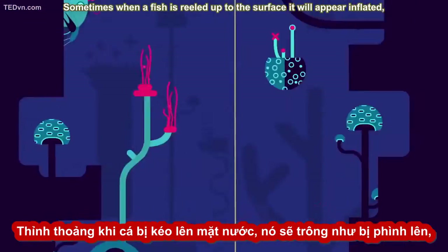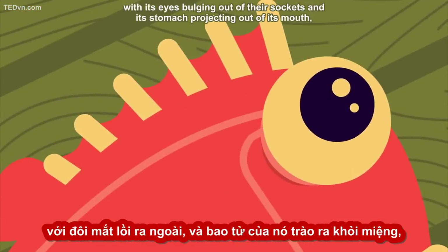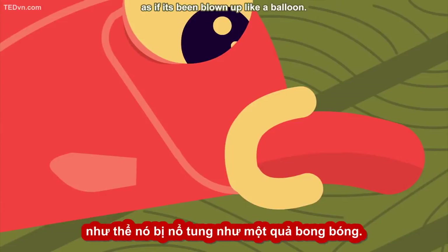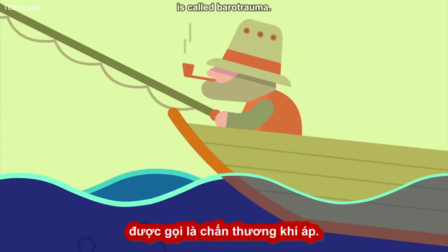Sometimes, when a fish is reeled up to the surface, it will appear inflated, with its eyes bulging out of their sockets and its stomach projecting out of its mouth as if it's been blown up like a balloon. This type of bodily damage, caused by rapid changes in pressure, is called barotrauma.